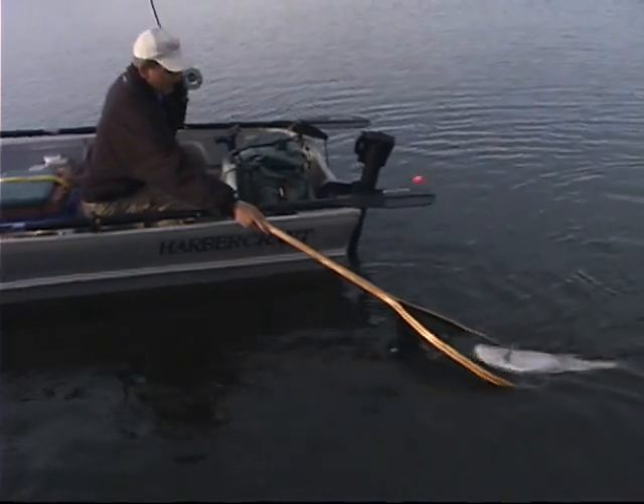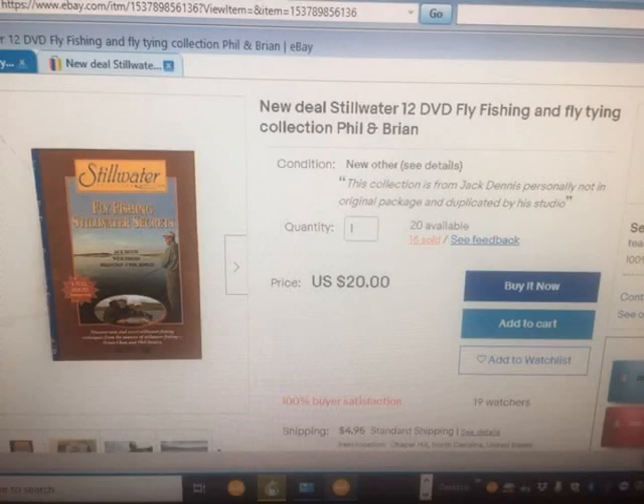I put together on eBay 12 Stillwater tapes for $20. It's amazing. There's some people you've never heard of — Denny Richards is in there, Kelly Gallup, just a lot of people involved with Stillwater, some Canadians you maybe haven't heard of. But if you want to keep these for posterity, you'll always have them. You don't have to worry about downloads, and it's essentially what it cost me to produce those. I want to have them in your hands.